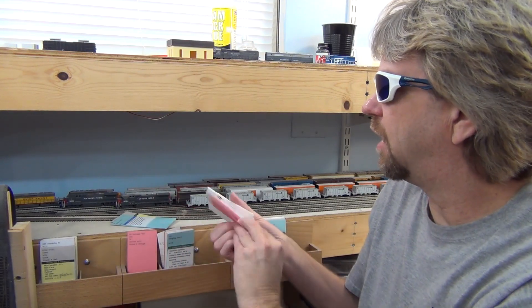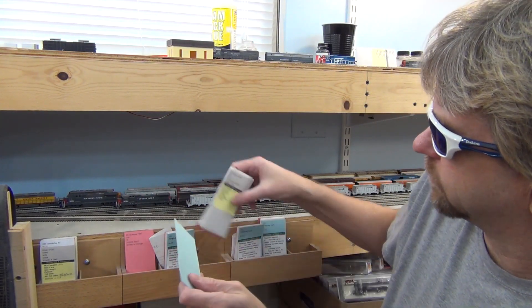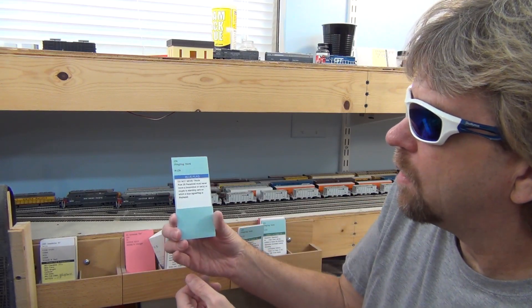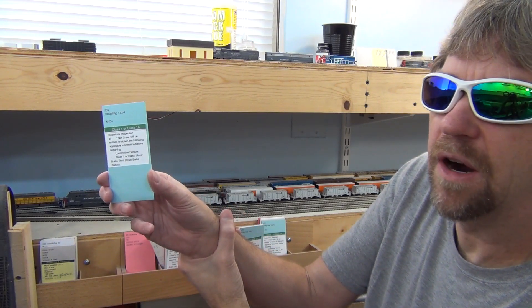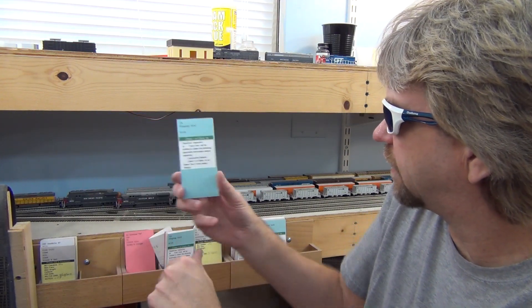We return our cards in the proper order back into the box for staging track 234. We take our card, flip it over — now it's a green card, telling me this train is ready to work at the next operating session.